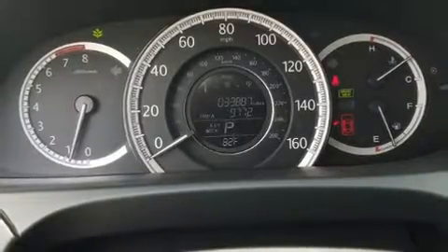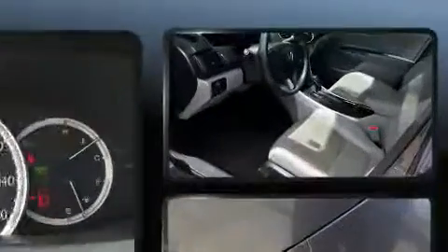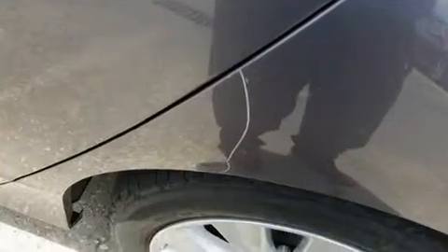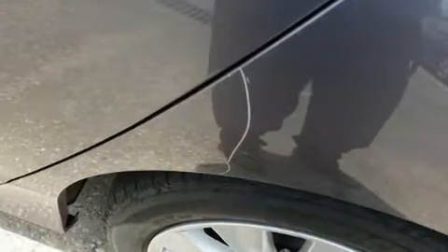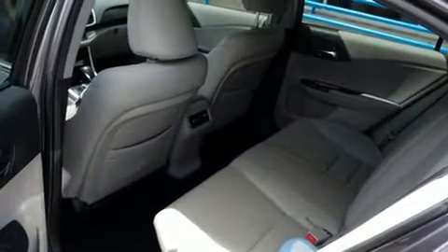You can expect a lot from the 2014 Honda Accord. This four-door, five-passenger sedan still has less than 35,000 miles. It features an automatic transmission, front-wheel drive, and the 3.5-liter six-cylinder engine.